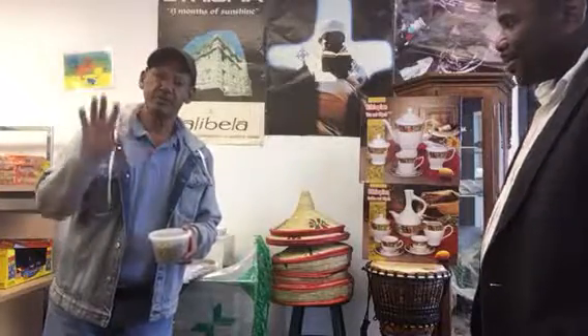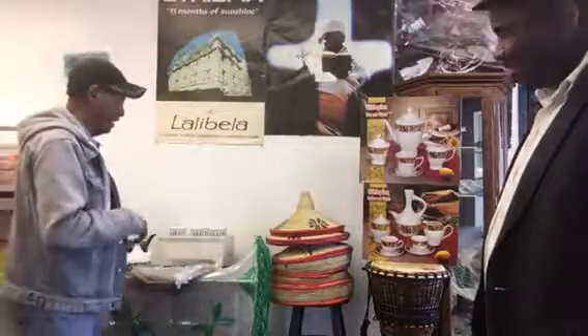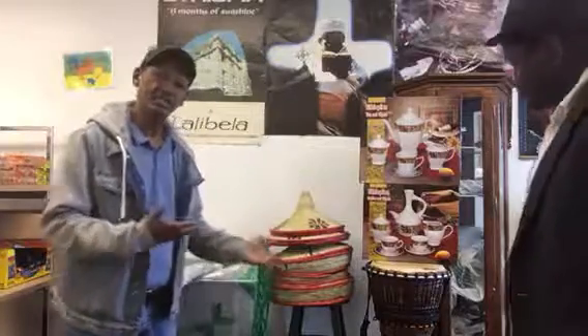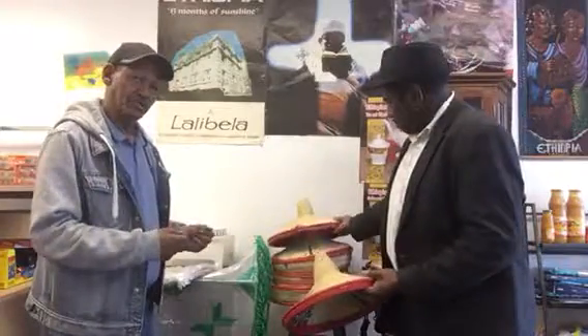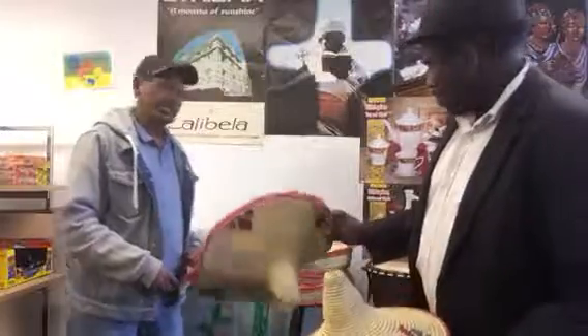We have the coffee beans — we carry coffee beans from different parts of Ethiopia, like Harrar, Jimma, Yirgacheffe — you name it. The other item you see up here is called a Moseb. The Moseb is where we put our injera in. This is handmade and imported from Ethiopia.